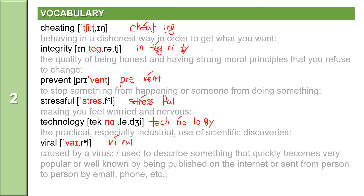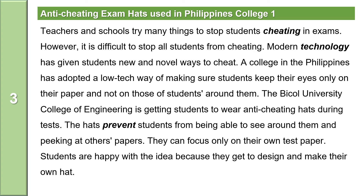Let's review the vocabulary words: cheating, integrity, prevent, stressful, technology, viral. Now let us read the news.